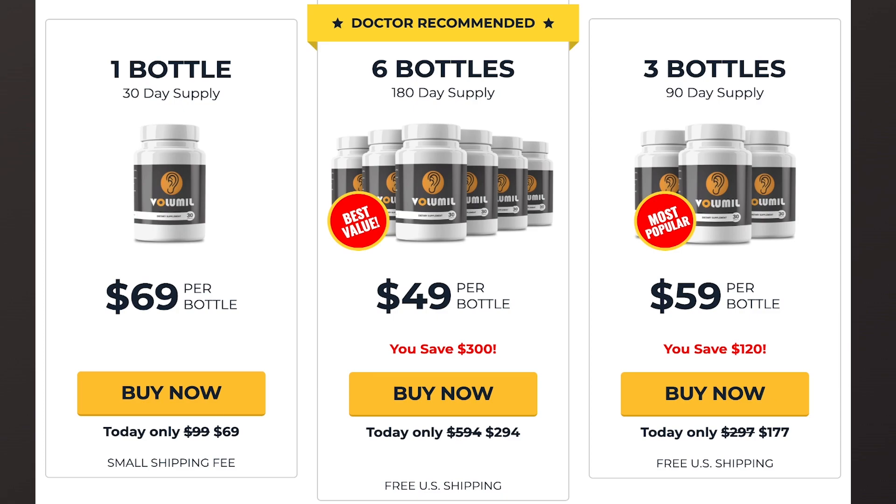Another important warning is that for Volumil to work, it is necessary to take the treatment seriously. You should take it every day without failing. It is recommended to take two capsules a day with a glass of water at the time you prefer. To avoid unwanted side effects, never exceed the recommended amount.